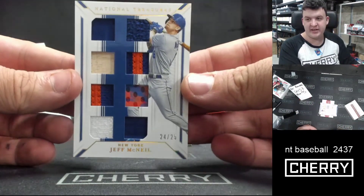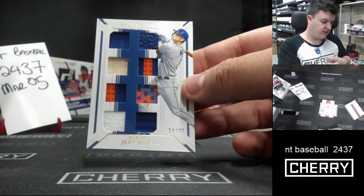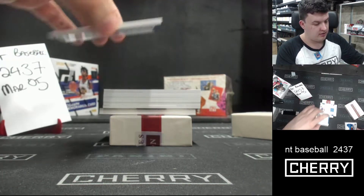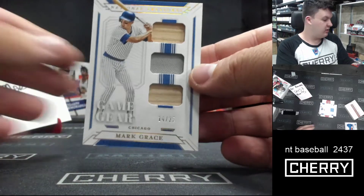To 25, Jeff McNeil. That's got all the colours of the rainbow — 24 or 25. Nice orange and blue. For the Yankees, they're orange and blue. For Chicago, 14 and 25, Mark Grace. No worries.